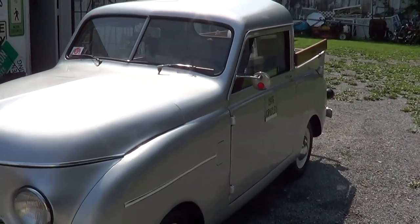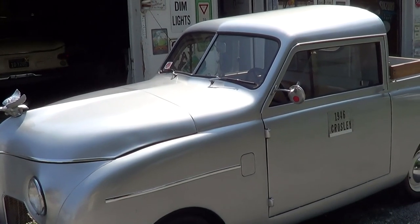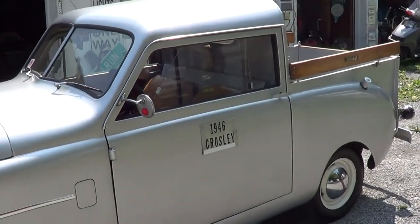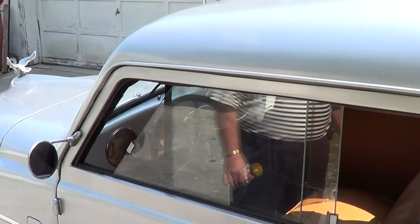How long have you had this car? I've had this one for a year. What kind of power plant does it have? Well, it's got a four-cylinder, 26-horsepower cast iron engine — no kidding! You'd think it would take more horsepower than 26 to move it, but that's right. And it's a three-speed on the floor, factory built.